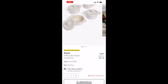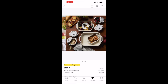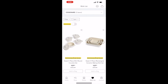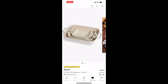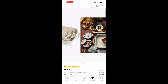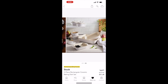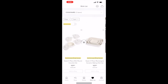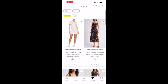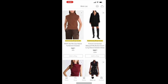Moving on to cookware — I only have two items here since it's not really my area of expertise, but I thought they were cute. The first is a Staub four-piece mini round cookware set in a pretty neutral ivory color, perfect for hosting and serving. They also have a three-piece rectangular ceramic baking dish set.